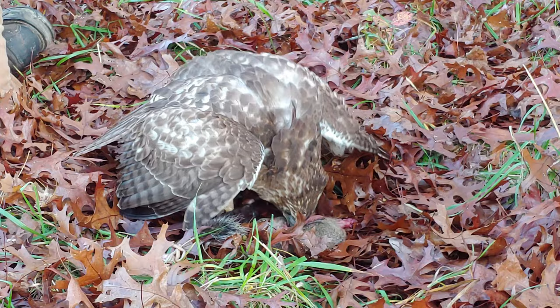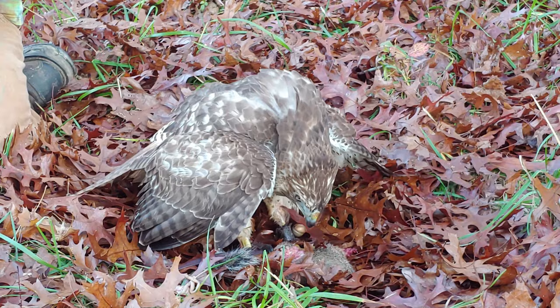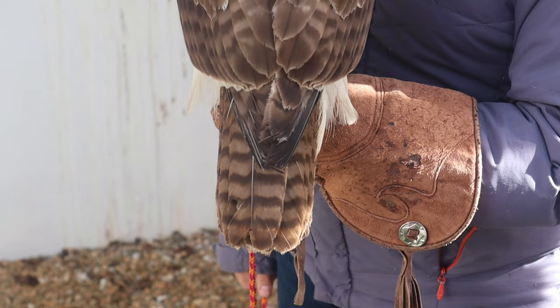Red-tailed hawks cover a wide range of habitats, and a huge area constitutes their home range. There are many subspecies, and along with that, many color variations — called morphs — that go with each subspecies. These morphs can range from almost a dark black to silver or even white, so there's a really wide range of appearances.